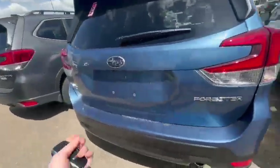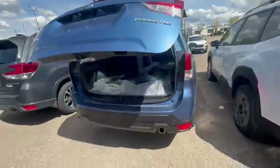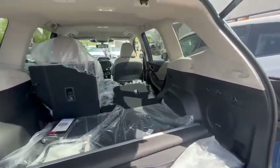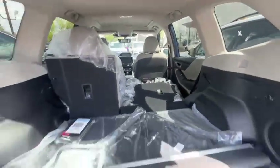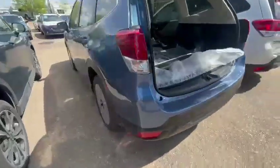It has a 2.5 liter engine, all-wheel drive of course, and with the Limited trim a couple of features. You will get the power tailgate, of course lots more space than what you currently have. You still get really nice big windows for visibility and very good ground clearance as well.